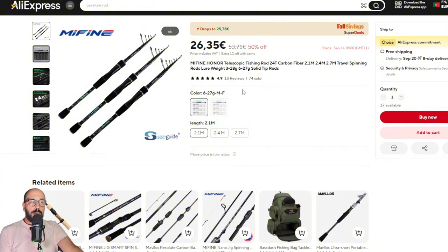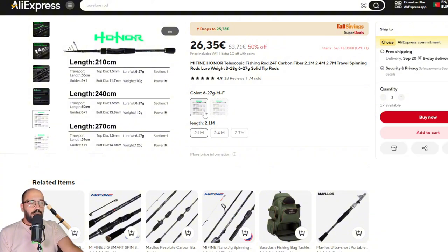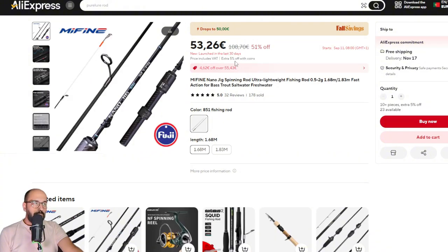Now a rod that is not available in casting — it's the Fine Honor, available only as a spinning rod. Unfortunately the lighter version is out of stock, but you can still get the heavier version in all lengths. It's a very cheap, good-looking, and serviceable rod. It's very short and actually very light — even the heaviest version at 270 centimeters is only 125 grams.